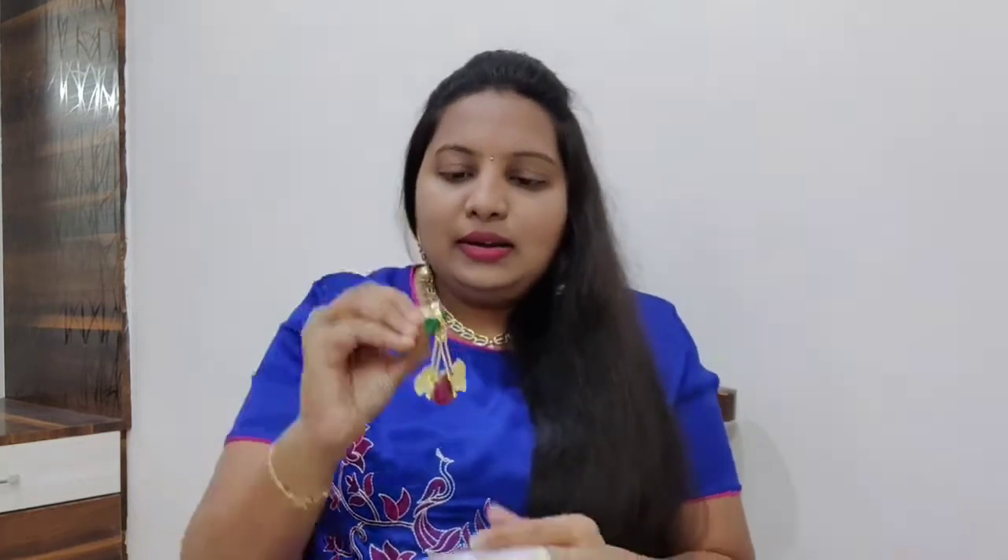The first pair of earrings — the actual price was around 1300 or 1400 rupees, but since we bought four pairs, we asked for a discount and she offered 10 percent off. After the discount, I got these earrings for around 1200 or 1300 rupees. That's the first pair of earrings.